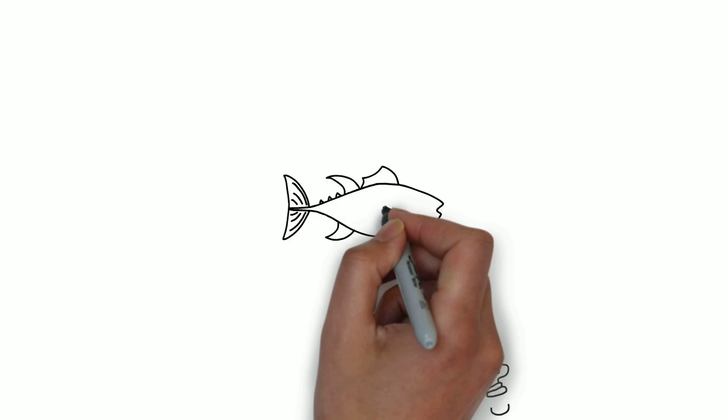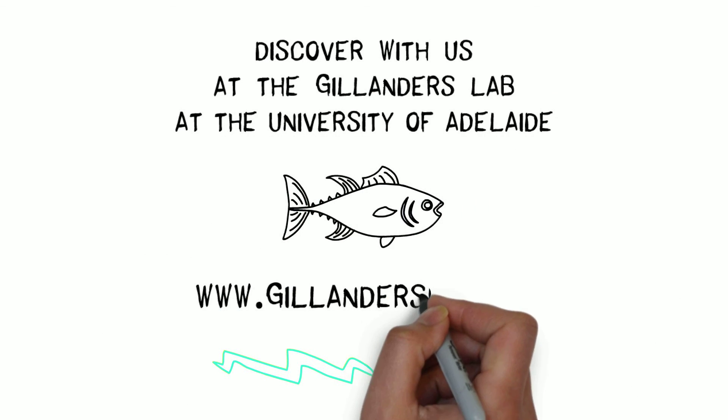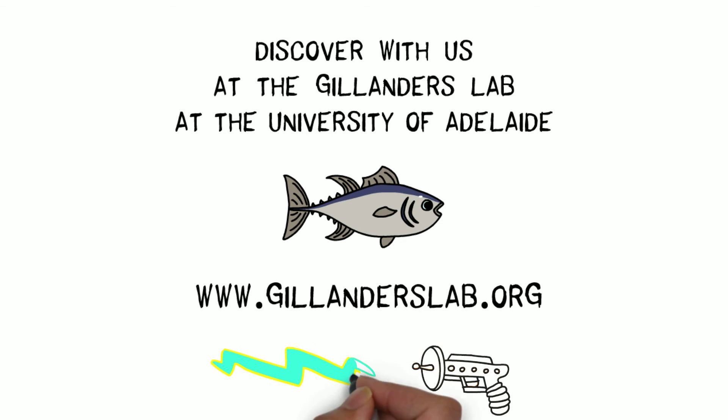Do you want to make your own amazing discoveries in marine ecology? Visit the Gillenders Aquatic Ecology Lab website for more information about our research and opportunities to study with us. We've got lasers!